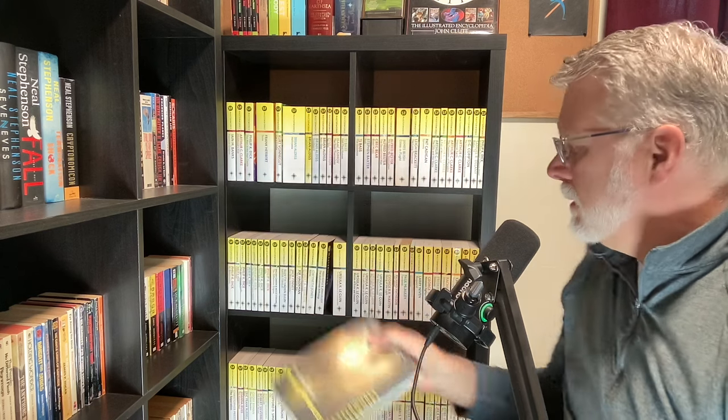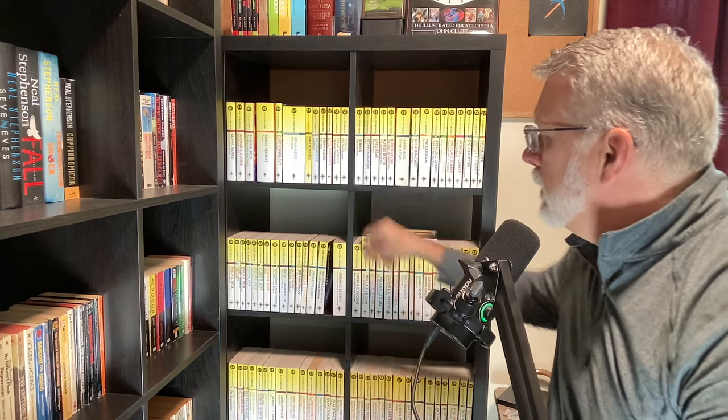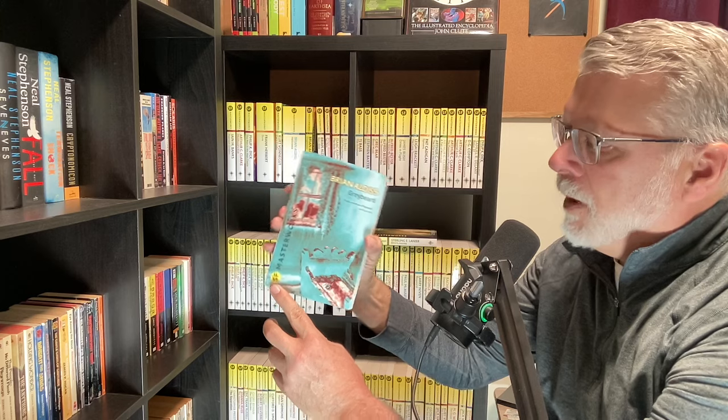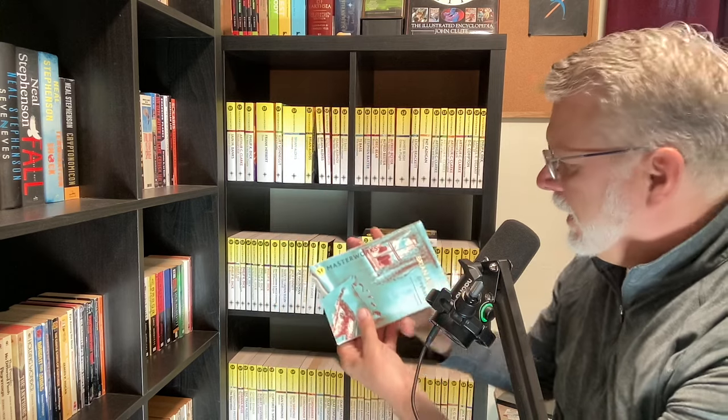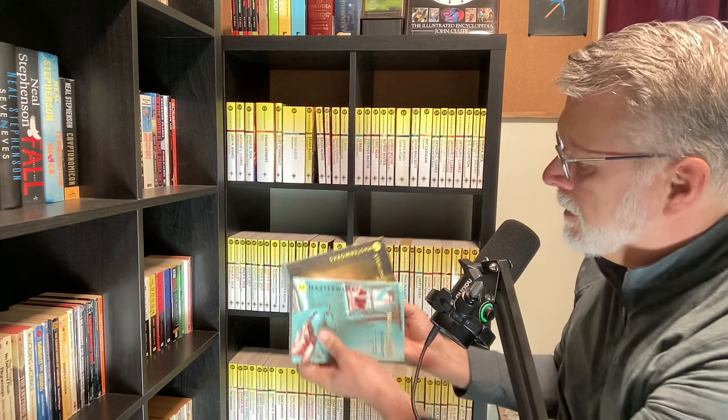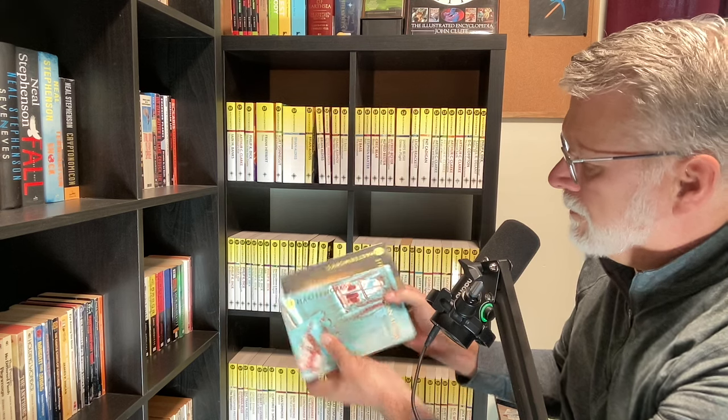Something else I'd like you to notice is that we have the SF Masterworks logo with the bottom facing the spine. Almost all the books have this orientation of the logo, but I found at least one exception. Brian Aldiss' Greybeard has the SF Masterworks logo on the bottom, and the bottom of the font here is 180 degrees from the rest of them. If anyone knows why there's an exception here, I would love to find out.